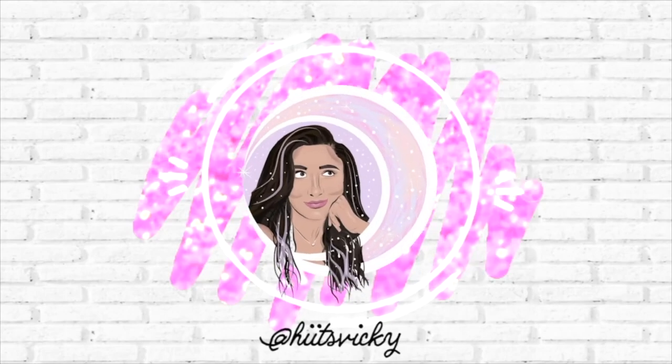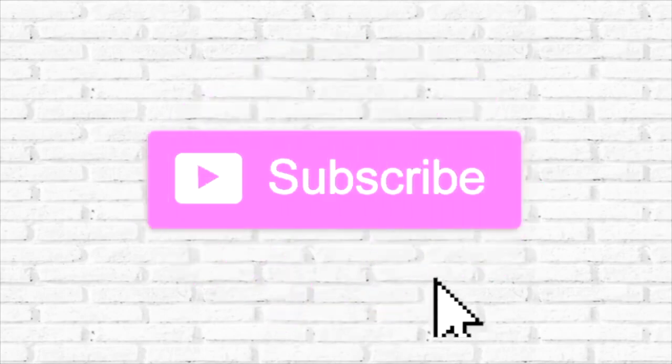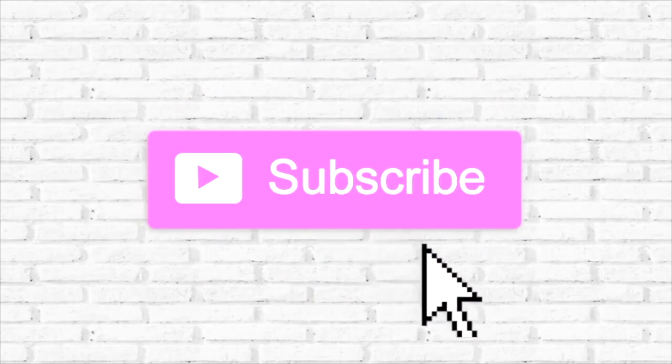Hello guys, and welcome back to my channel. Today's video is all about my empties from August. So if you're excited to see all the stuff that I used up, then just keep watching. I'm going to be pulling out of my basket right here.